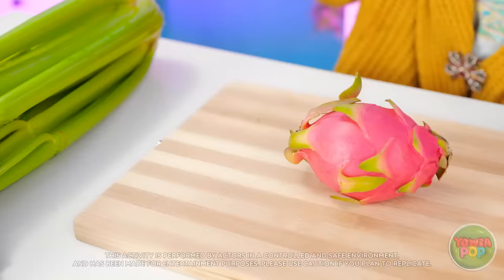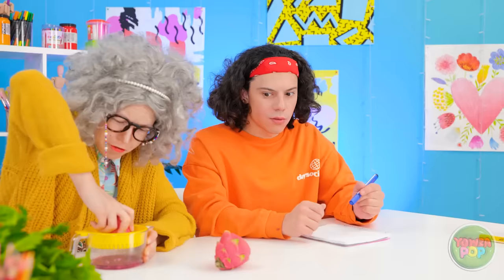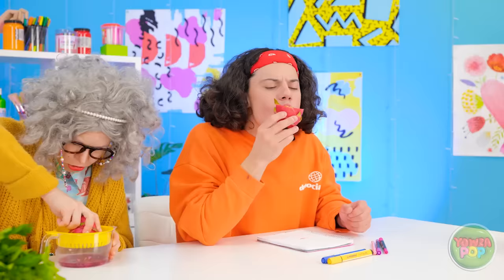Almost! I'm getting closer! Do you need some help? Got it! I knew I'd get it eventually. Now I need to juice it. That looks good. She's right. It does look good. I think I'll give it a try. That's tasty. I got some on my paper. That gives me an idea.